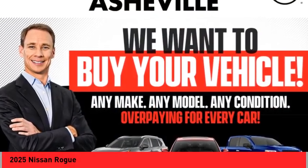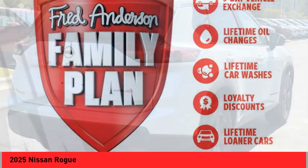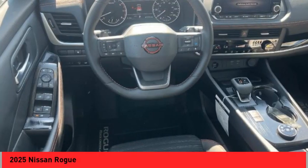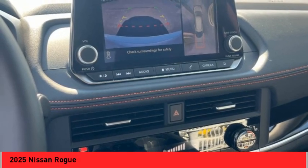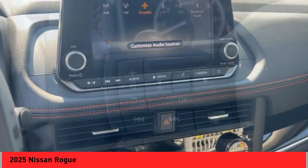Take a ride in the 2025 Rogue. The stylish Rogue gets 27 miles per gallon and still boasts nearly 58 cubic feet of cargo space. With a 5-star side impact safety rating and confident handling, the Rogue is more than you expect and everything you deserve.